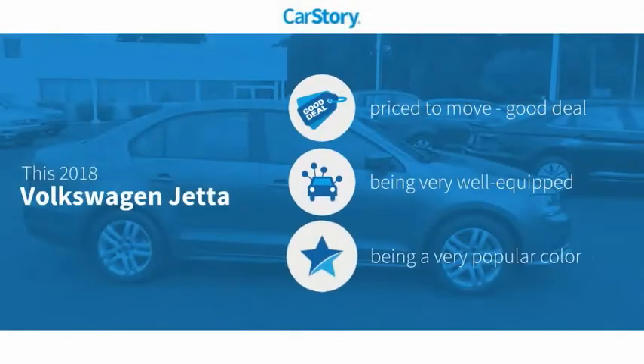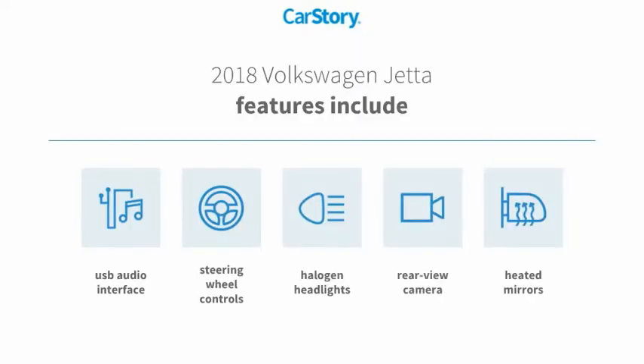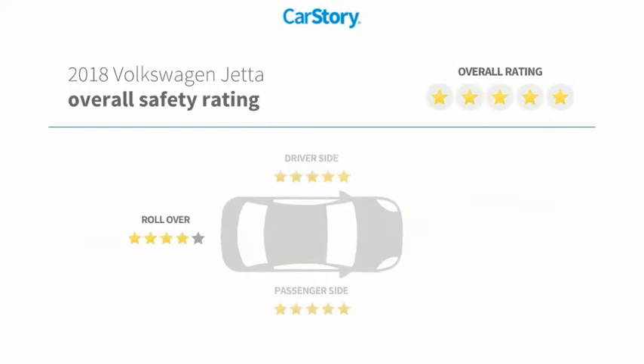Car Story Research indicates this vehicle as being priced below the average market price. Loaded with features, including rear view camera, halogen headlamps, heated mirrors, steering wheel controls, and USB audio interface.